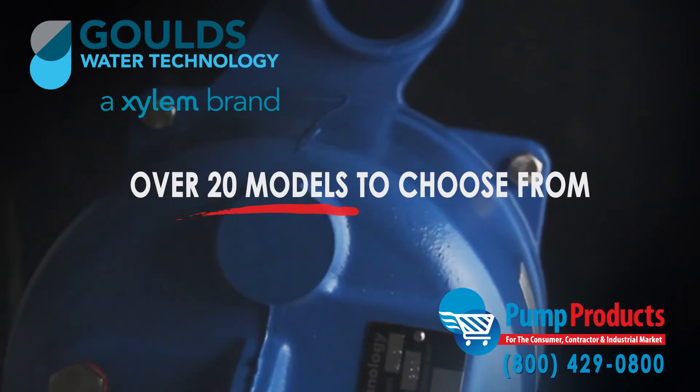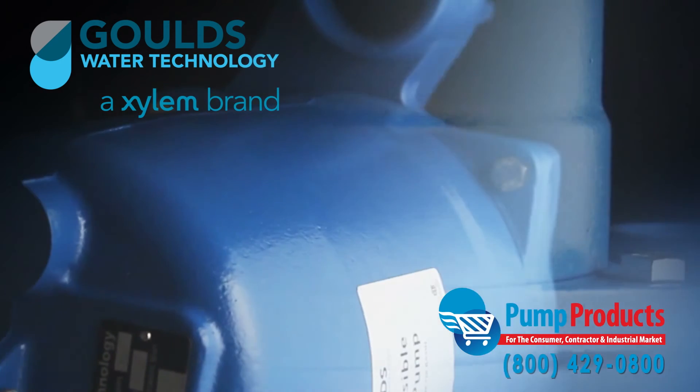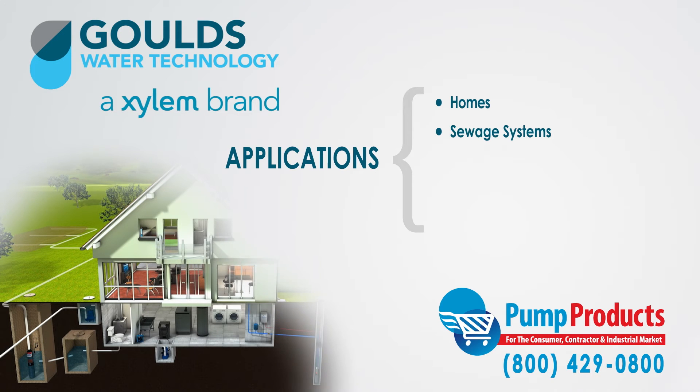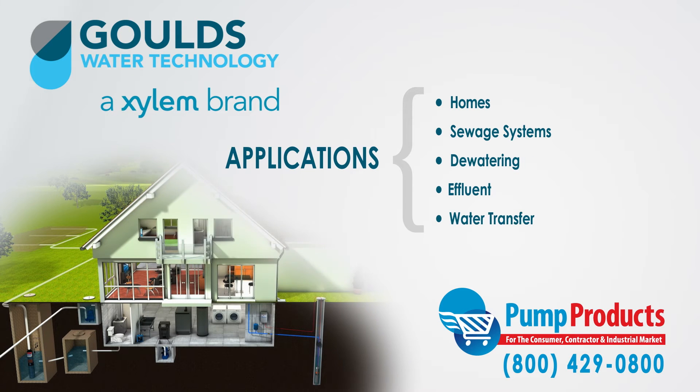The WSB Series Model 3886 applications are specifically designed for homes, sewage systems, dewatering, effluent, and water transferring.